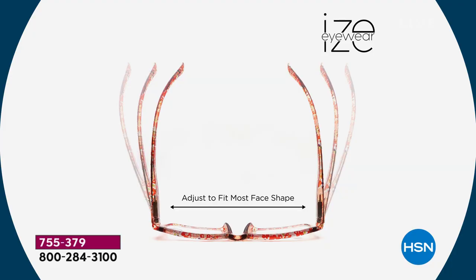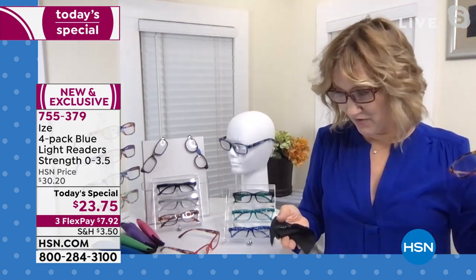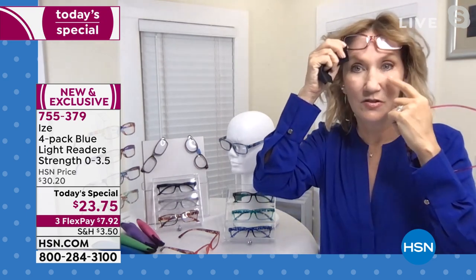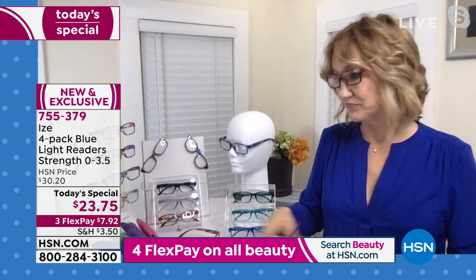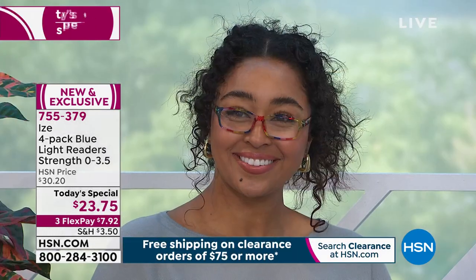They bounce back every time, and that's one of the reasons they're so comfortable on so many faces — the hinge adjusts to fit. You can loan these to your husband, put them up on your head, and go throughout your day. You only need the reader while you're reading, and it hugs the face so when you look down it's not sliding down your nose. You don't get that pinched red mark on the bridge. And look — you can totally change your look by changing your glasses.